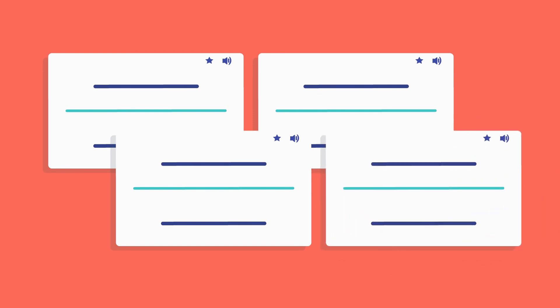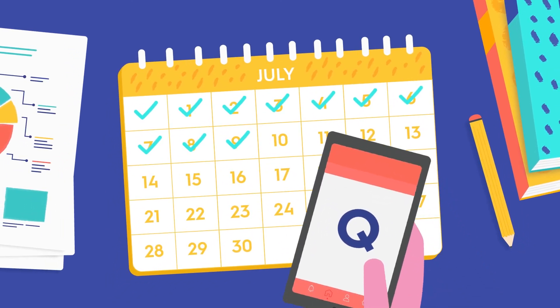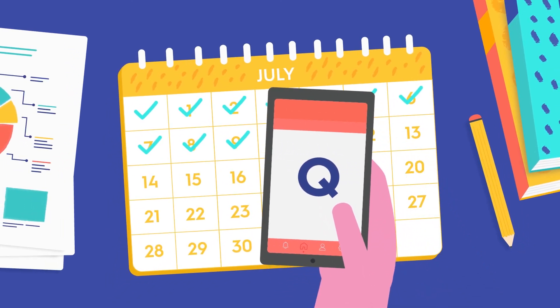At Quizlet, we're committed to helping you with resources for studying. Many of our Quizlet community members have dedicated flashcard sets to assist you in learning the vast quantities of knowledge required to complete your medical school education. Visit our blog periodically for more study resources — we're rooting for your success.